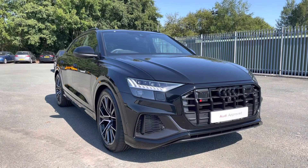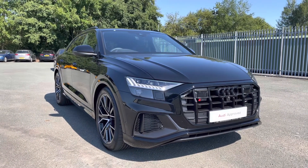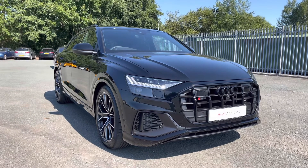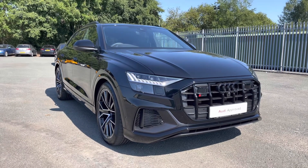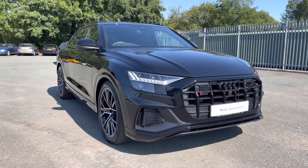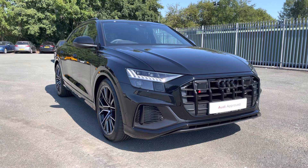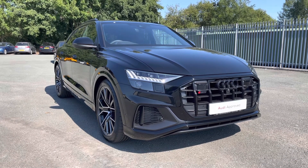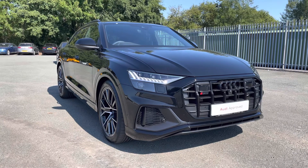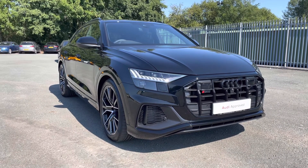That concludes this 360 degree walk round and interior video of this absolutely gorgeous approved used Audi SQ8 Black Edition finished in metallic Mythos Black. If you would like to book a viewing, a test drive or arrange for a personalised finance quote, please give Preston Audi a call on 01772 911 340. Thank you for watching this video.